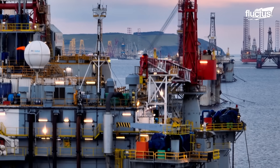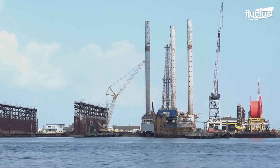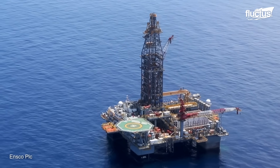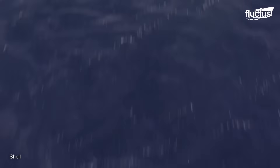Hello everyone, and welcome back to the Fluctus Channel. A gigantic factory, but unlike other factories, oil rigs are located in the middle of the ocean, hundreds of miles from shore.